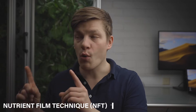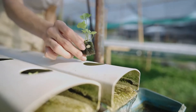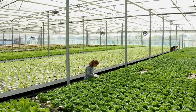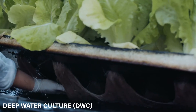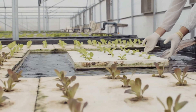Nutrient film technique, or NFT, is a technique where the plant's roots lay inside inclined troughs with a thin film of nutrient solution flowing through them. This is a common technique especially in hydroponic greenhouses and is well established around the globe. Deep water culture, or DWC, grows plants by having their roots fully submerged in a nutrient solution, with the plants resting on top of a raft or a lid.